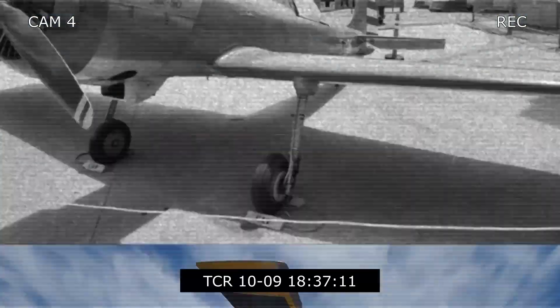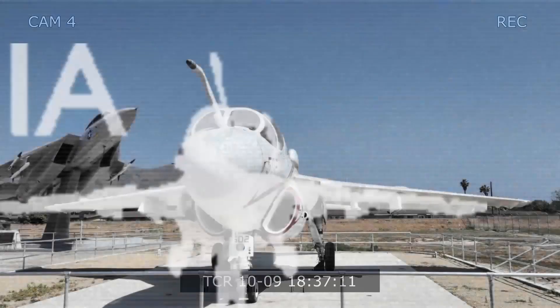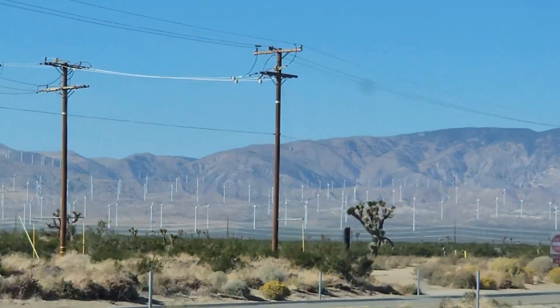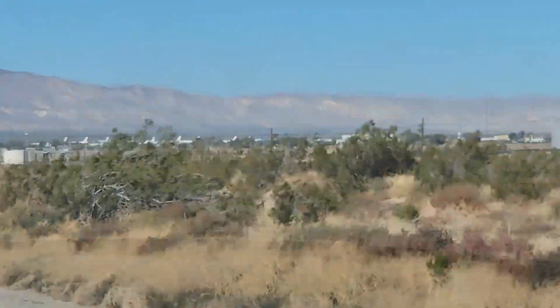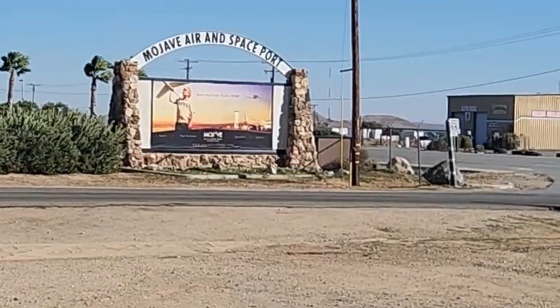I'm John D. Reinhardt and I'm on a mission to explore California's rich aviation heritage from the dawn of flight right through to the space age by visiting the many California air museums. With the windmills of the Tehachapi Pass to the west and the sprawling Edwards Air Force Base to the east, we visit the great but little-known Mojave Air Museum Legacy Park.